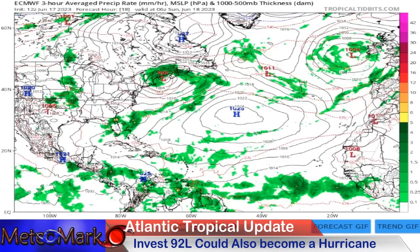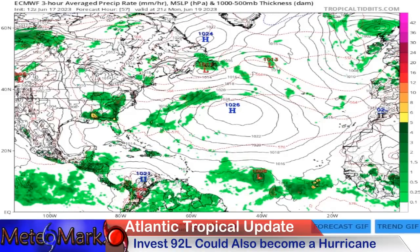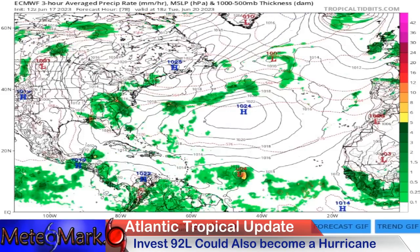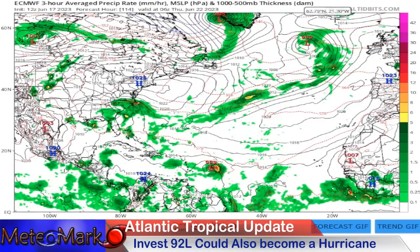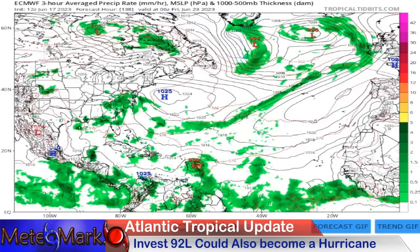Taking a look at the European model, you get a big sense of the pattern flow — there's that high pressure in the middle, into the north of the MDR of the Atlantic. As we head through Monday into Tuesday, the system looks a bit weaker on the European model as it heads west. A weaker system cannot find a weakness in the subtropical ridge on the west side of the subtropical high.